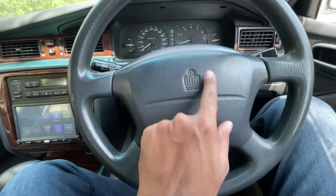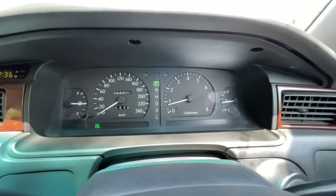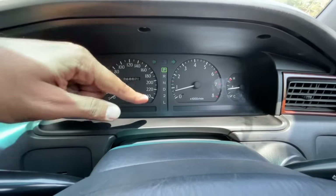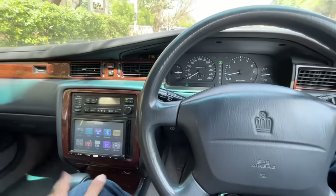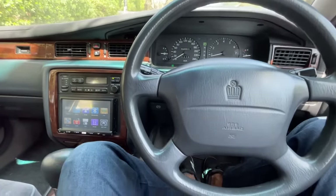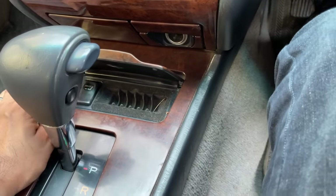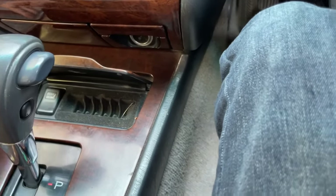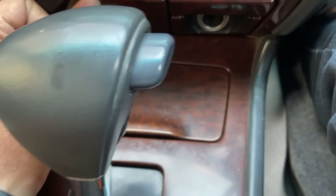The horn is actually loud and has the Crown logo — this is one of the few Toyotas with its own dedicated logo on the steering wheel. The instrument cluster is nice and wide — all analog with fuel meter, speedometer, tachometer, and temperature gauge. It also tells you which gear you're in. There's a coin holder in the dashboard, and a button whose function I'm not sure of — probably for the rear sunshade.